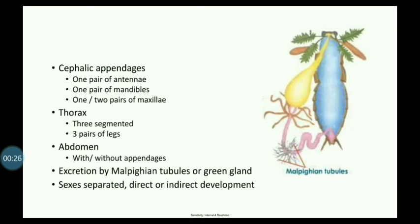The abdomen can be made up of many segments. Excretion is via Malpighian tubules. The sexes are separate, with direct and indirect development.